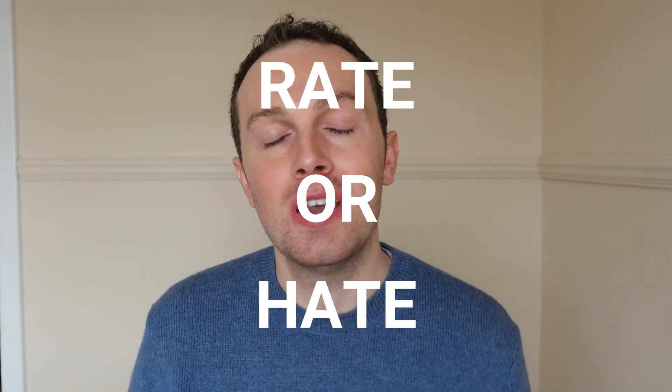Hi everyone and welcome back to a brand new video. How crazy is it that we're already in March? This year it's going faster than the Sevilla line and don't even get me started on the weather — it just doesn't know what to do or make its mind up. Anyway, welcome back to another Rate or Hate video where we are discussing our February empties.